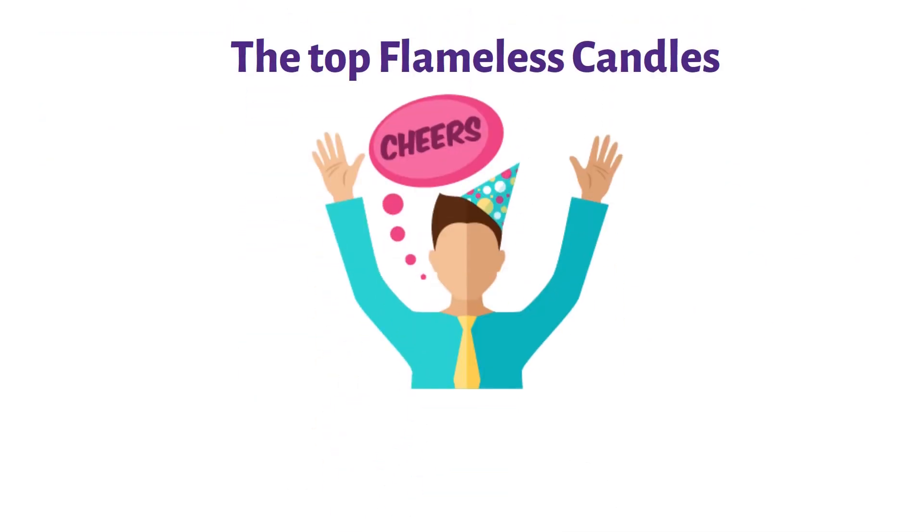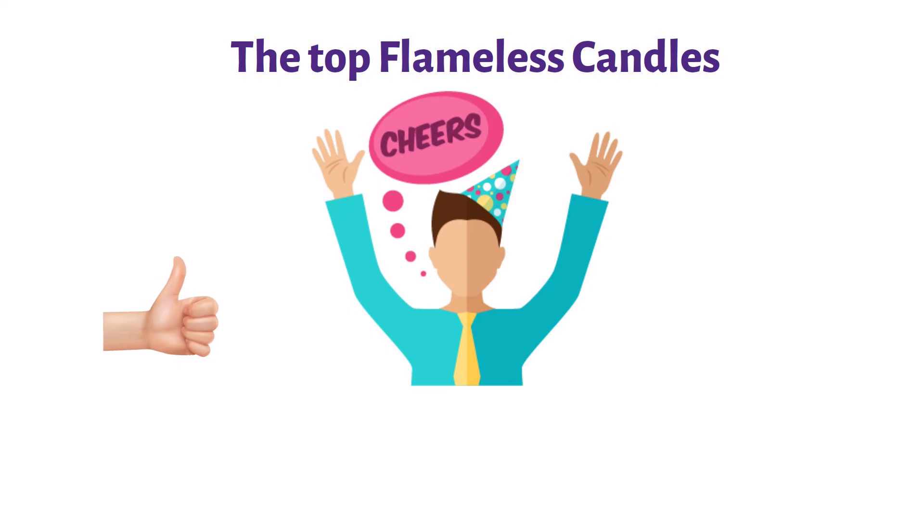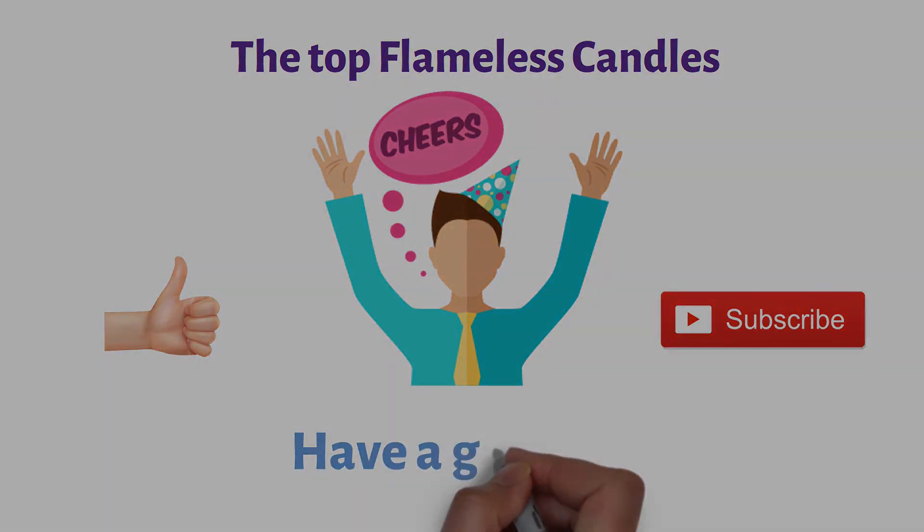So that sums up the top flameless candles. We hope you enjoyed, and if you did, please leave a like on the video, and if you're new here, hit that subscribe button. Until next time, have a great day!